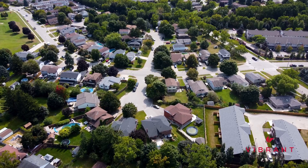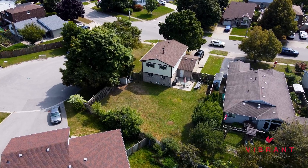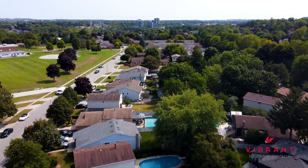This home is situated on a huge lot and has a fully fenced-in backyard just waiting for you and your landscaping dreams. There's plenty of room for children to play, add some gardens, or even a pool. This is the good life.